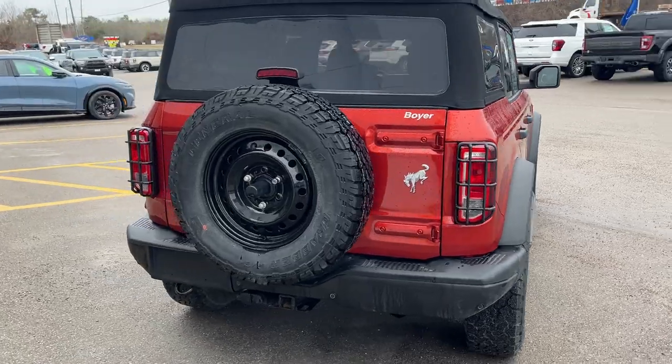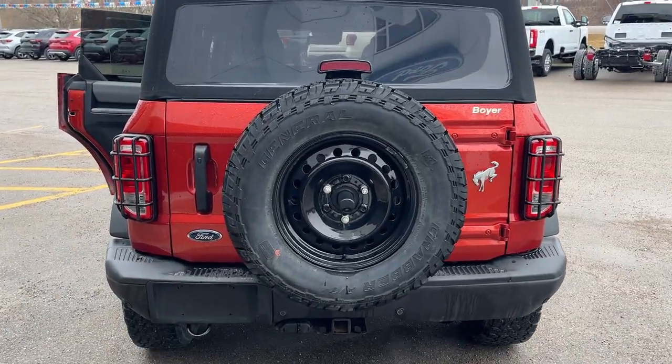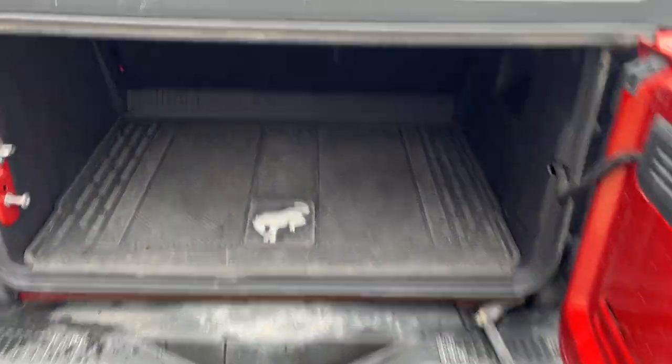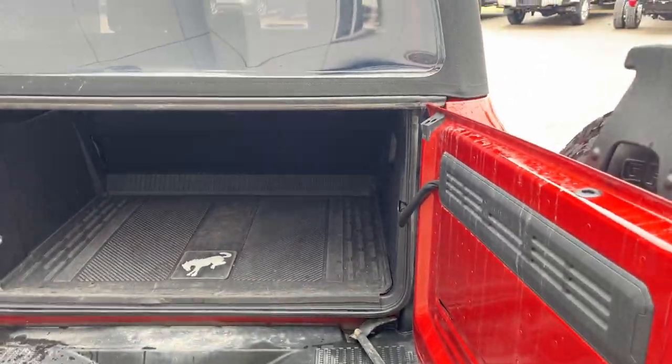Coming around back, you do have your reverse parking sensors. This one also has towing capability. Here you do have that soft top — it opens from the side. There you have the Bronco-branded cargo mat, and there is a jack underneath there.